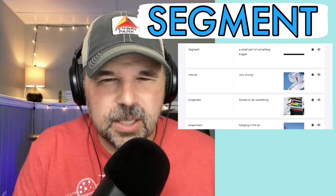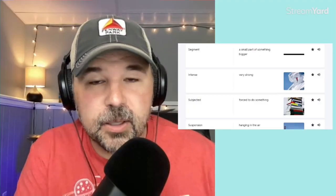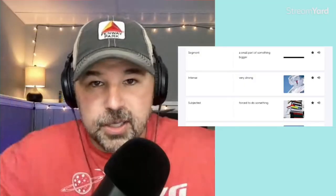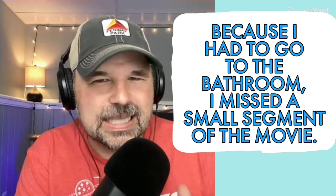The next word is segment — a small part of something bigger. In the article, the cosmonaut crew will be filming a movie in space, but not the whole thing — just a segment, just a smaller part of the movie. In a sentence: because I had to go to the bathroom, I missed a small segment of the movie. Maybe you already know the word segment, so you might skip this segment of the lesson.